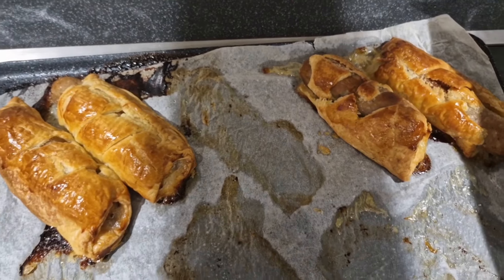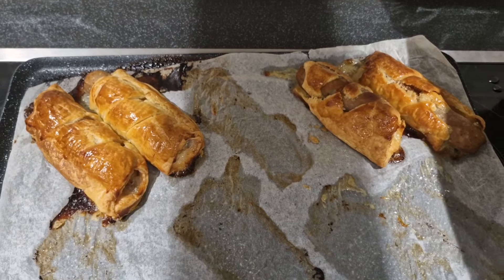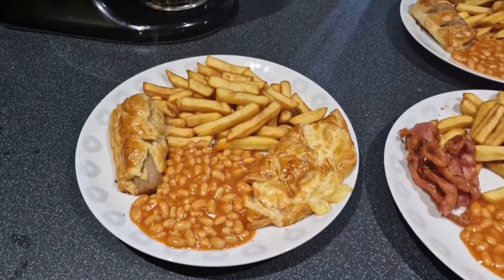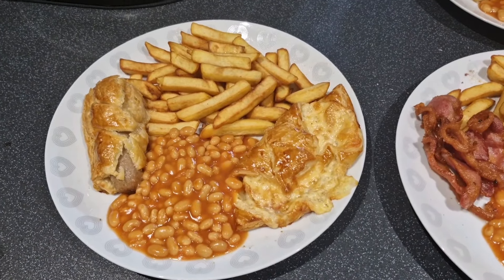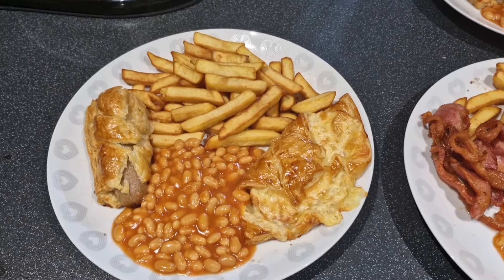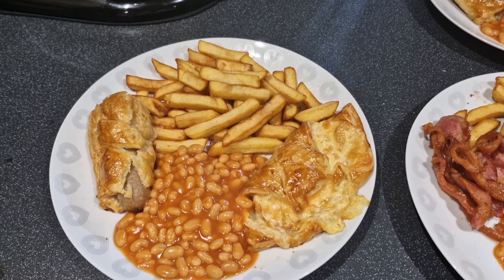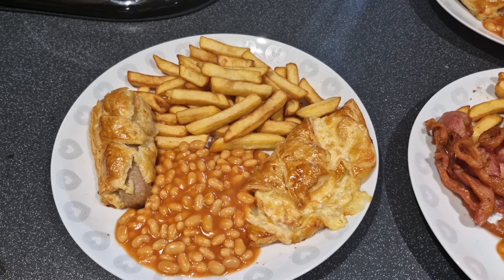Nathan has sausage roll, chips and beans, and so does Hayley. The ones over here don't look that bad — the ones in the oven look a bit better. Maybe next time I won't roll the puff pastry so thin. You make these things and you learn new lessons. See you tomorrow night!